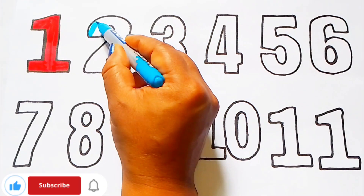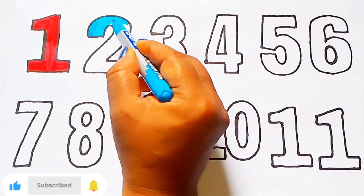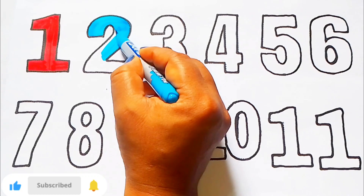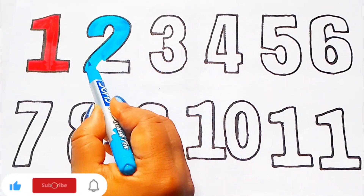Sky blue color. 2. T W O. Sky blue color. 2.